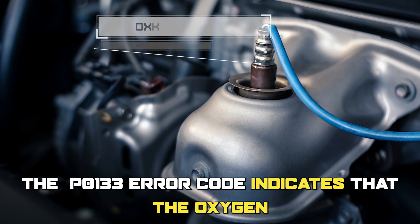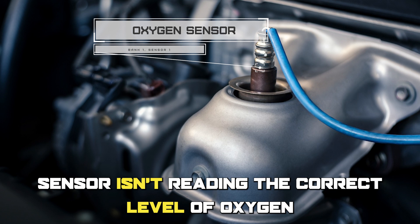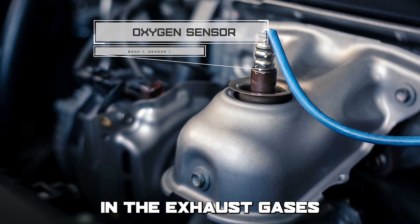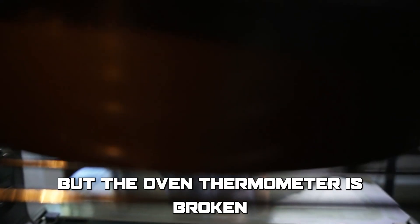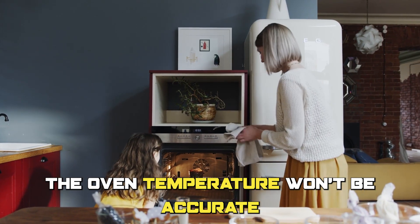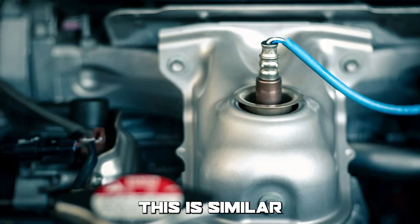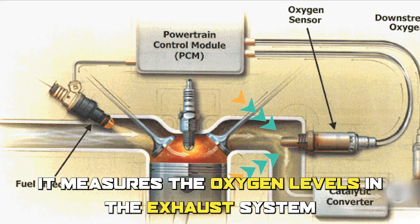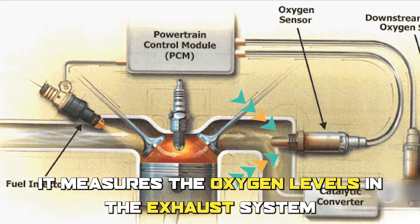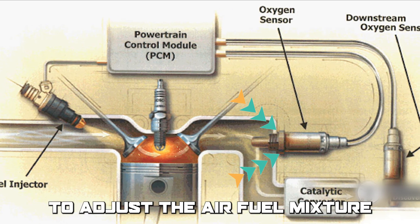The P0133 error code indicates that the oxygen sensor isn't reading the correct level of oxygen in the exhaust gases. Imagine trying to bake a cake, but the oven thermometer is broken. As a result, the oven temperature won't be accurate, and the cake won't bake properly. This is similar to how the oxygen sensor in your car works — it measures the oxygen levels in the exhaust system and provides feedback to the engine computer to adjust the air-fuel mixture.